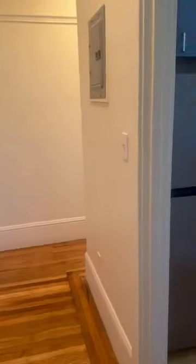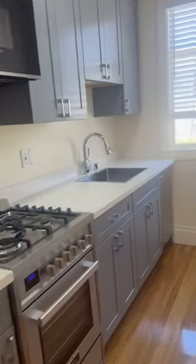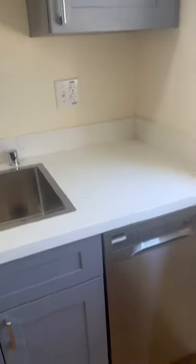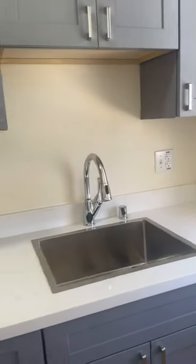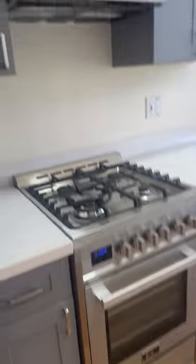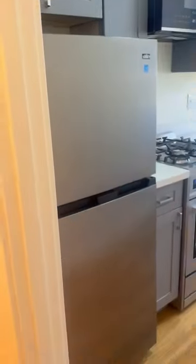And then there is a brand new renovated kitchen with all new appliances. There's a dishwasher here, some beautiful cabinets, and a large sink. There's a gas stove with a microwave and also a refrigerator.